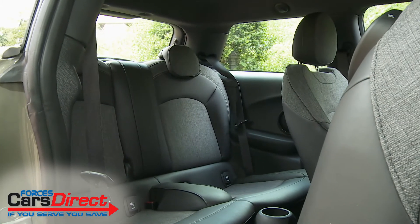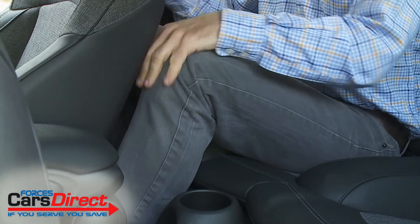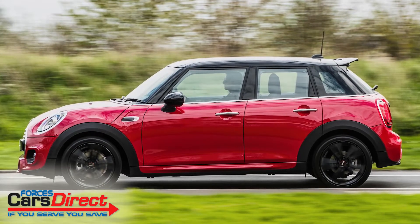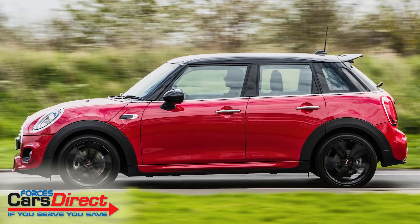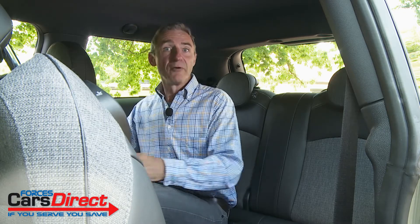Time to take a look in the back. There's good and bad here. Legroom remains very cramped indeed if there's an adult of more than average height in front of you. If that is going to be an issue, the five-door version — which gets an extra 72 millimetres of length between the front and rear wheels — will obviously suit you better. What is quite impressive, even in this three-door model, is the amount of head and elbow room you get.